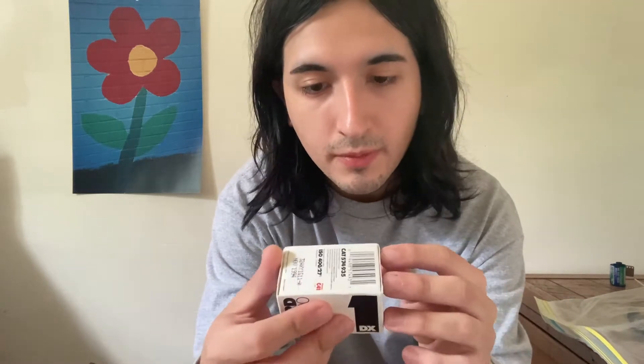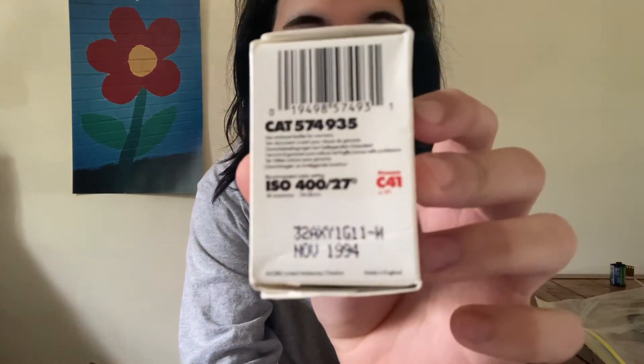The next one we have is Ilford XP1 400 — some black and white film, and I've never shot with this one either. It expired in November 1994. Really cool, here's the box.